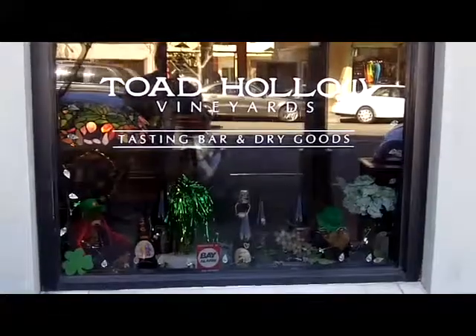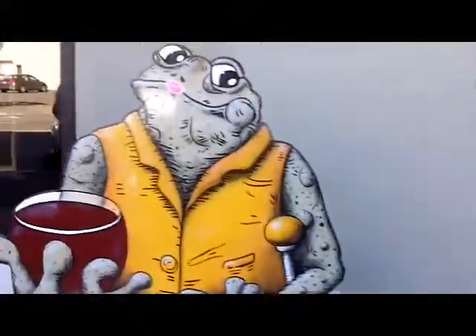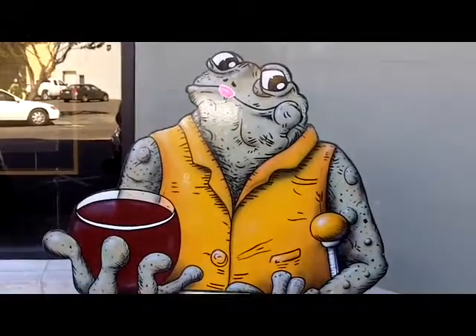Toad Hollow Vineyards Tasting and Dry Goods. It's fun. It's got a whole frog theme to it. Toad Hollow.